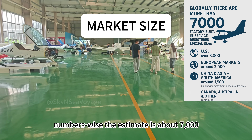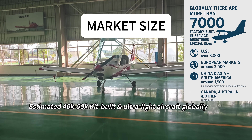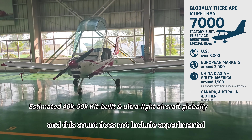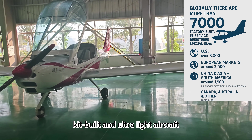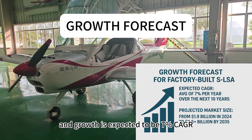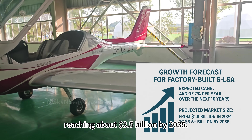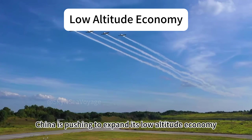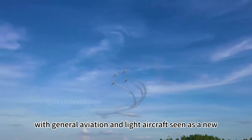Numbers-wise, the estimate is about 7,000 of this kind of aircraft globally, and this count does not include experimental, kit-built, and ultralight aircraft. Growth is expected to be 7% CAGR, reaching about 3.5 billion dollars by 2035.